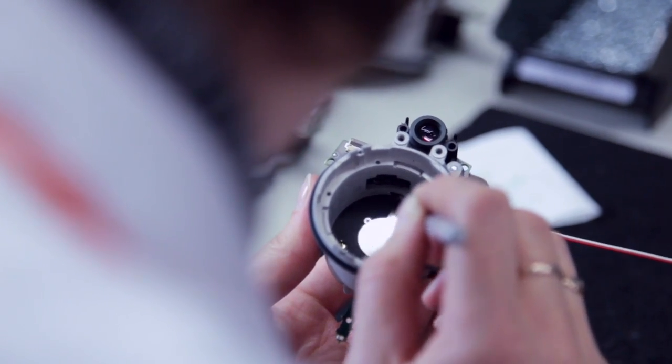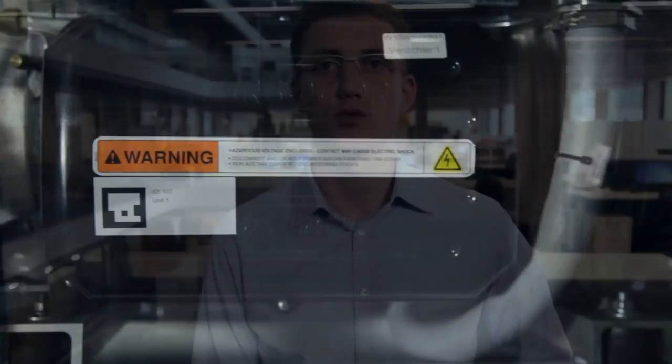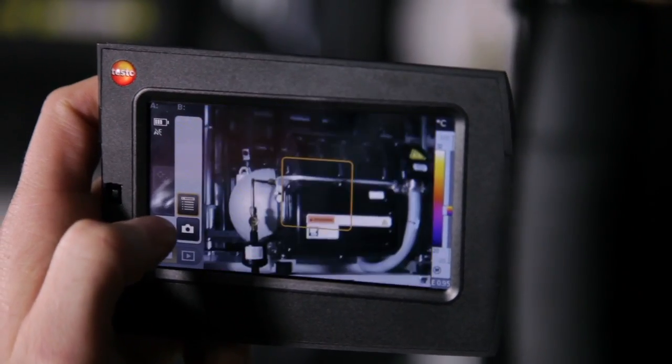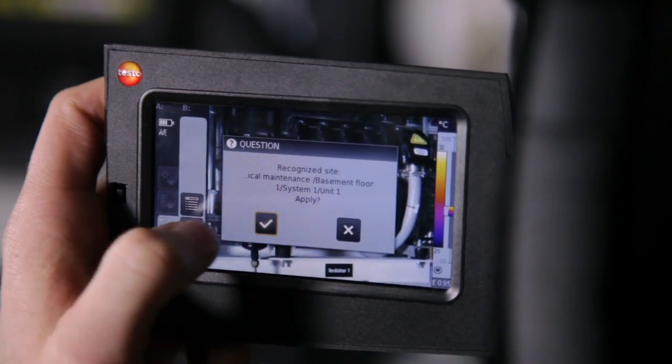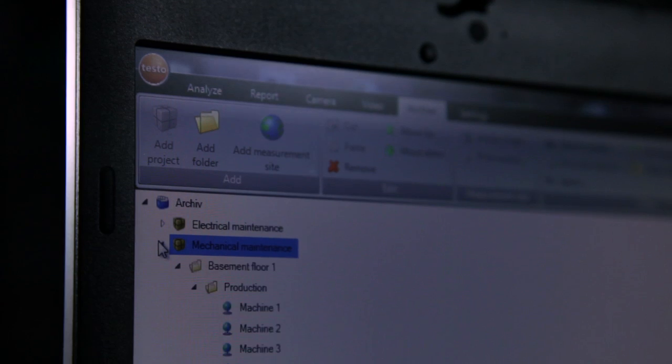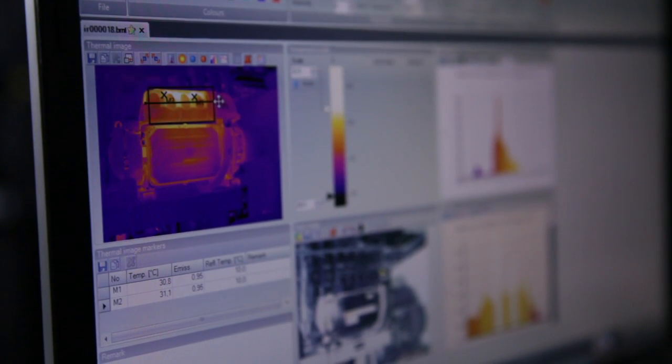In addition to the outstanding image quality, it's Testo's intelligent systems which make the difference. With the site recognition function, the imager recognizes the measurement site by itself and automatically manages the recorded images. This turns inspection routes with many similar measurement objects into simple routine.